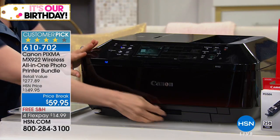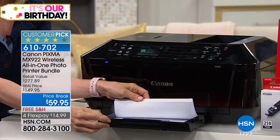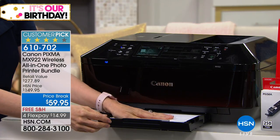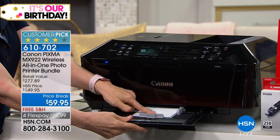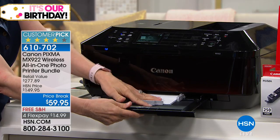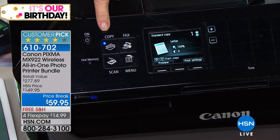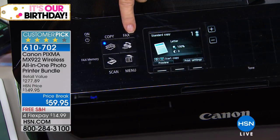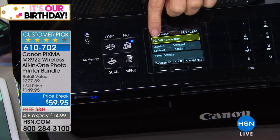Your main tray holds a large capacity — up to 250 sheets of paper — and then the secondary tray holds your four by sixes and five by sevens. Both trays are right here. Everything's easy to navigate on board: copy, print, fax. When I press fax it lights up the number dial and tells you to enter the number.